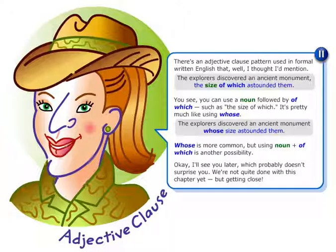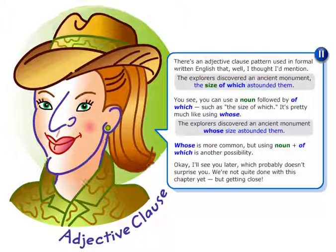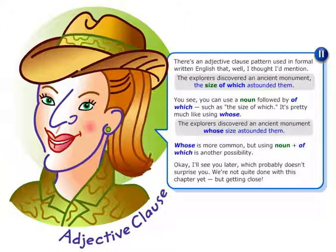'Whose' is more common, but using noun plus 'of which' is another possibility.